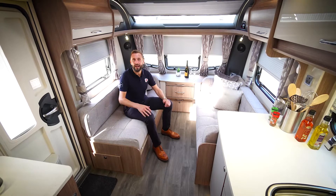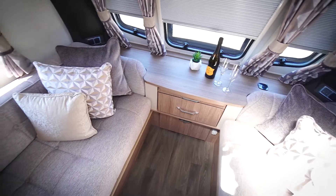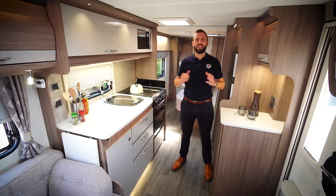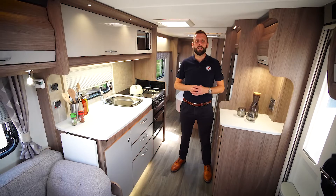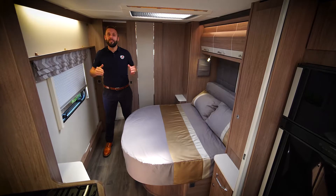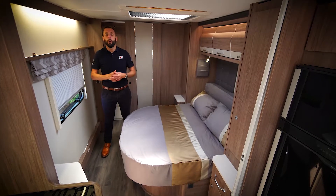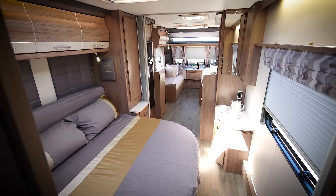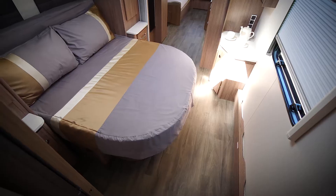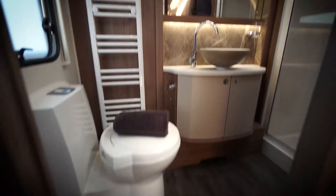The 675 is a twin axle caravan and one of the more popular layouts we produce. It has generous seating at the front which can be converted into a double bed. In the centre of the caravan we have a large, well-appointed kitchen with a large fridge freezer. Towards the rear we have a large transverse island bed which can be accessed from either side. The day mode function allows you to quickly retract the bed by 45 centimetres, increasing the available floor space. At the rear of the caravan is a large washroom with toilet, vanity sink, and separate shower.